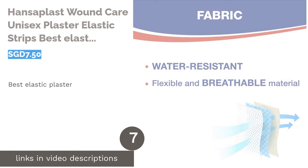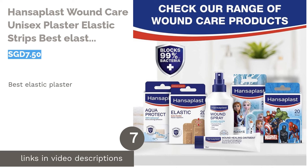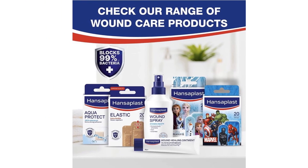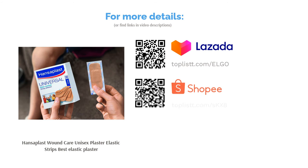The next product is Hansoplast Wound Care Unisex Plaster Elastic Strips, best elastic plaster. If you're looking for a plaster that is flexible and adaptable to all your movement, the Hansoplast Plaster Elastic Strips is the one for you. You can get these in different sizes, and you'll also have the flexibility of cutting the dressing length and size according to what will suit your needs.